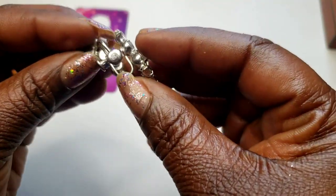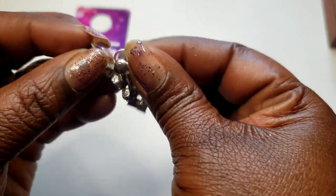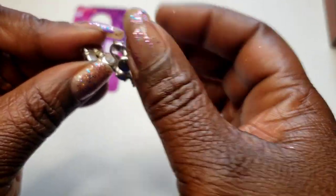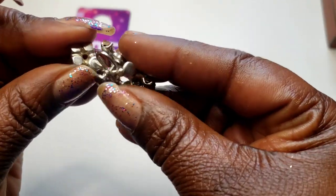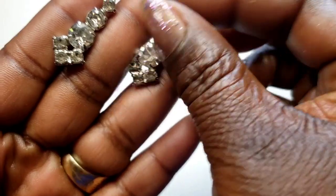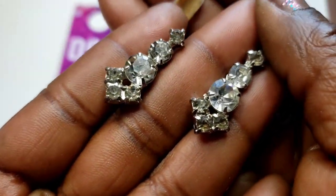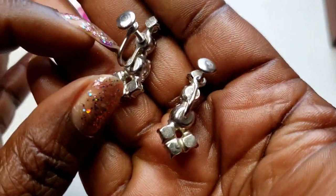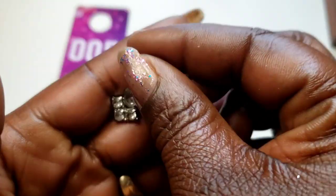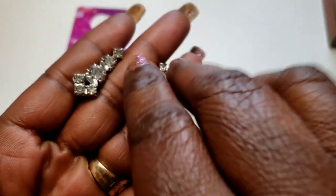Number five — I have these beautiful antique screw back earrings — I believe screw backs are antique, not vintage. The rhinestones are there in very good condition. Here's the back. Three dollars, number five.